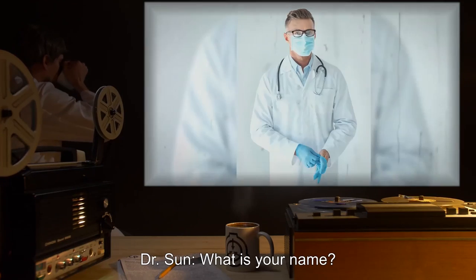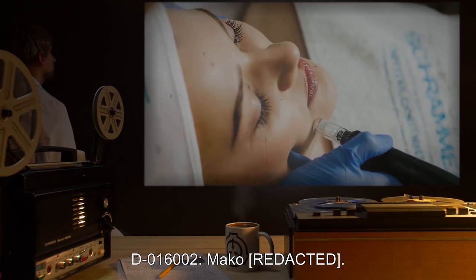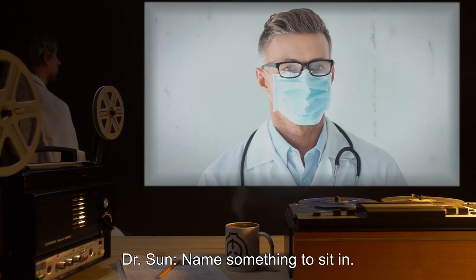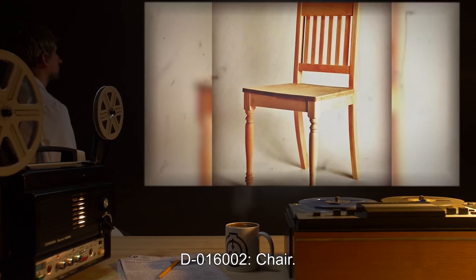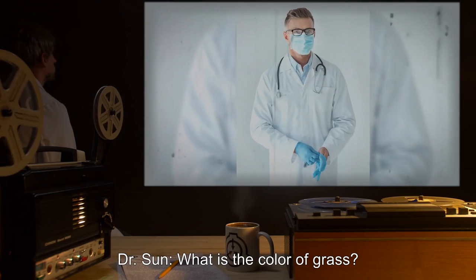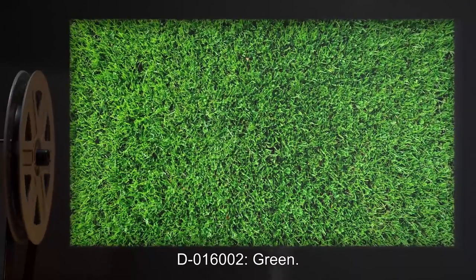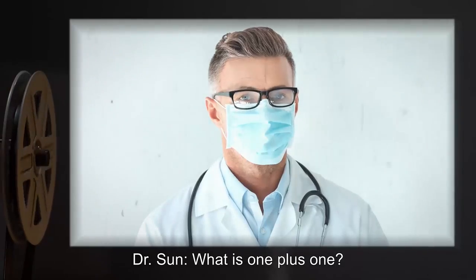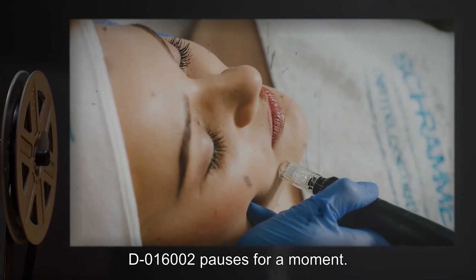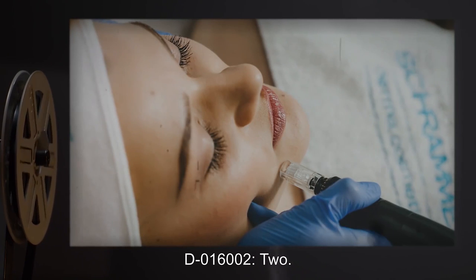Dr. Sun: What is your name? Dr. Sun: Name something to sit in. D-016002: Chair. Dr. Sun: What is the color of grass? D-016002: Green. Dr. Sun: What is one plus one? D-016002 pauses for a moment. D-016002: Two.